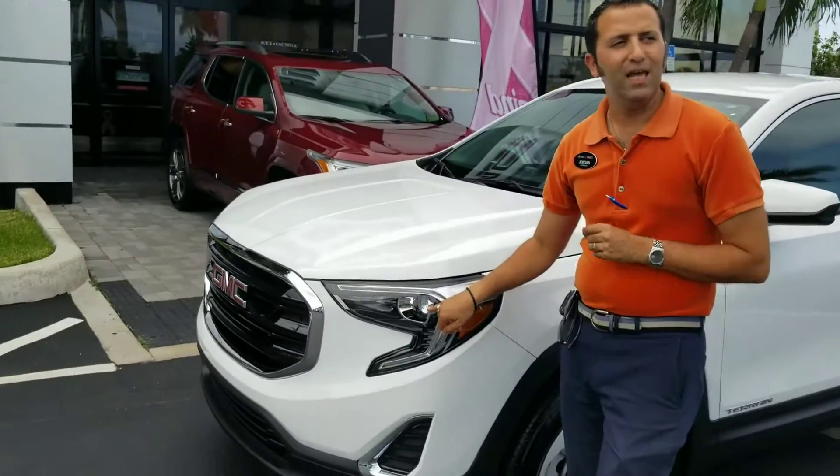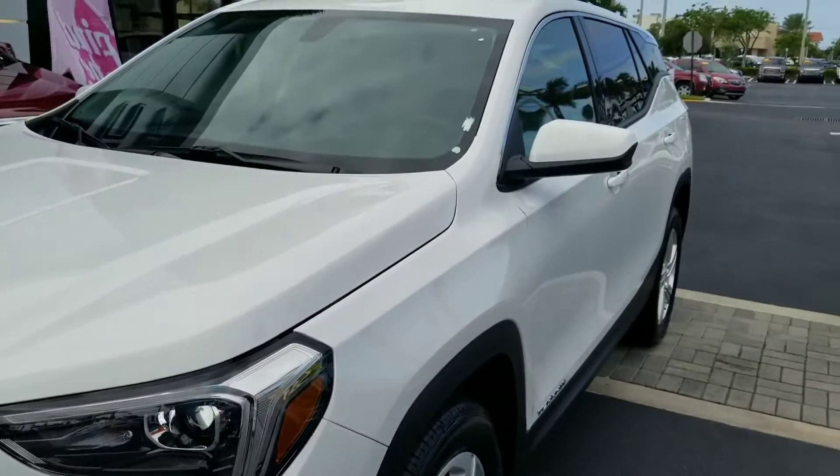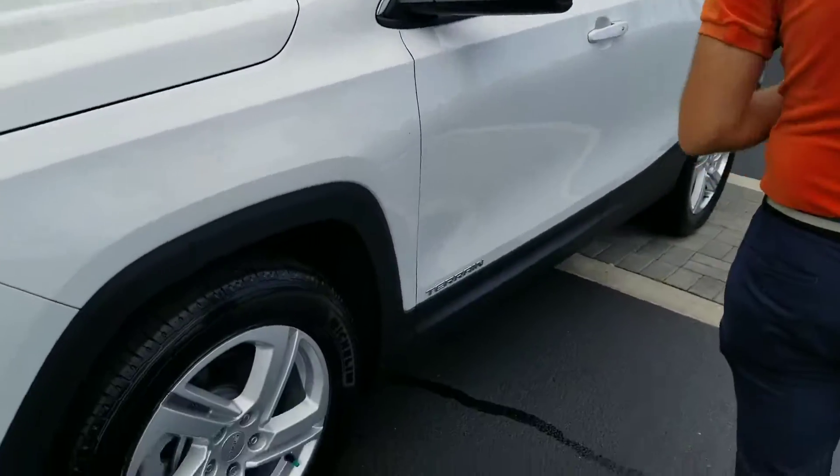You also have HID headlamps — standard HID headlamps on this vehicle for great visibility. This one does have the 18-inch wheel package.